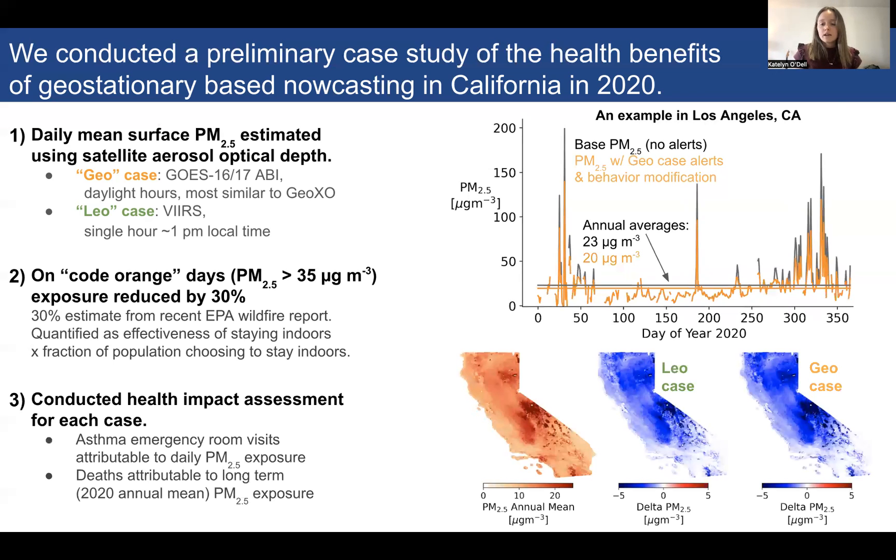We also translate this exposure reduction to an annual average — assuming someone is diligent and responding to these alerts every time, how would that reduce their annual average exposure to PM2.5? The maps at the bottom show annual average PM2.5 in California in 2020 and how that's reduced via air quality alerts and exposure modification in both the LEO case and the GEO case.